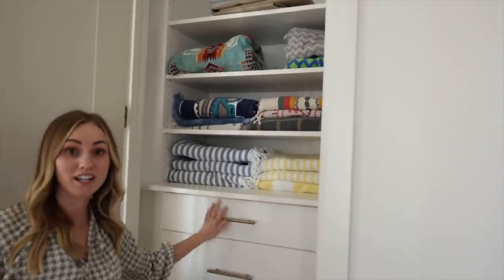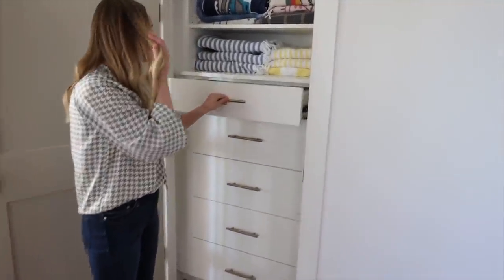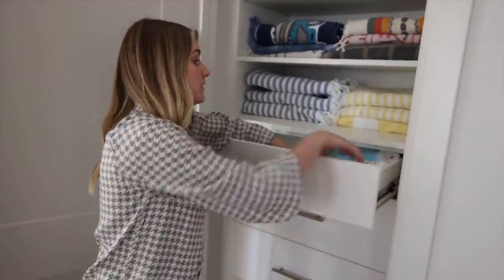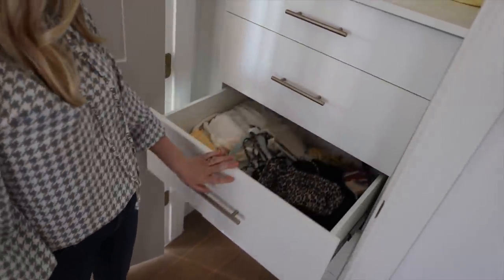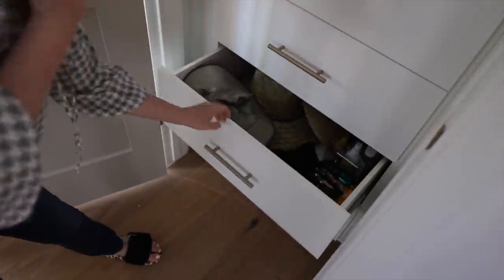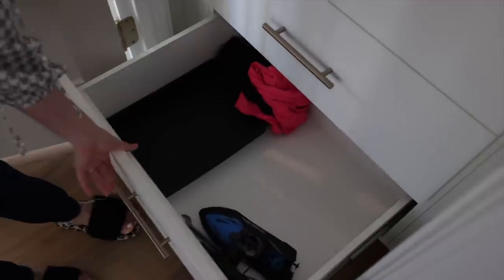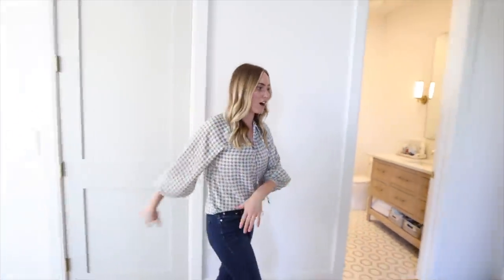I wanted there to be drawers in this closet because I didn't want to see the mess. Up here we've got swim diapers. In this drawer we've got Jared's swimming suits and my swimming suits. This is one of my favorite drawers — there's just extra hats, and this is all of our sunscreen. We've got the boys' sunglasses. We did have a few toys, but we moved most of our goggles and toys outside. And then we have all of our towels. This is just an amazing pool closet — I love having this right off the pool.